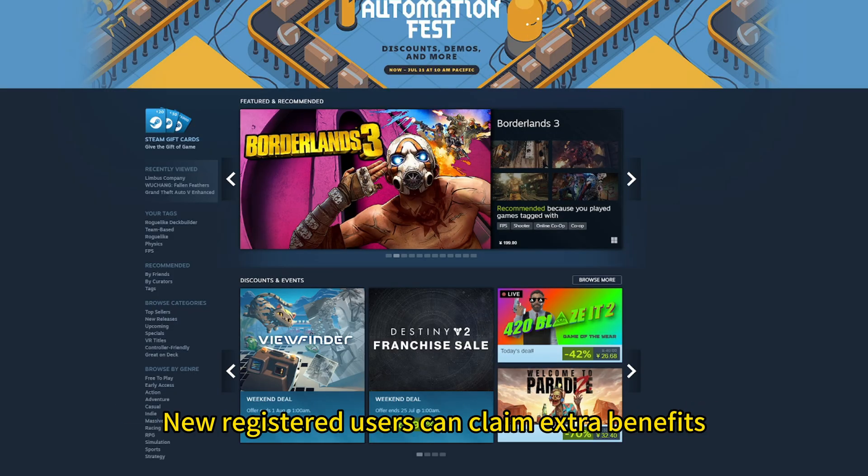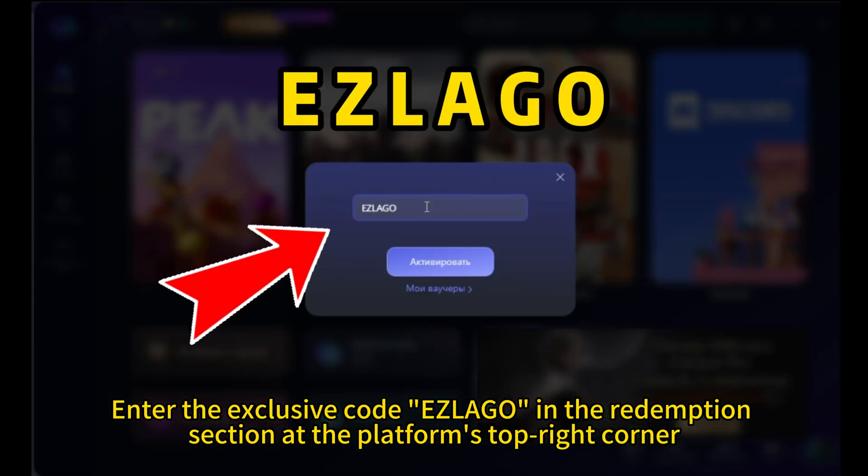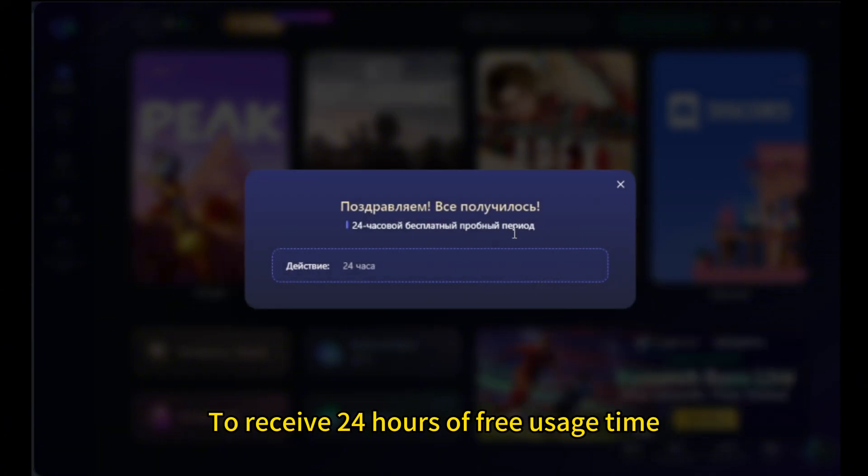New registered users can claim extra benefits. Enter the exclusive code "Largo" in the Redemption section at the platform's top right corner to receive 24 hours of free usage time.